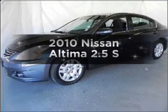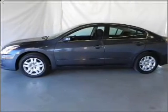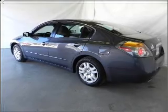Presenting the 2010 Nissan Altima — this is the set of wheels you've been looking for. With an efficient four-cylinder engine that responds smoothly to its automatic transmission, you will appreciate the safety feature of anti-lock brakes.